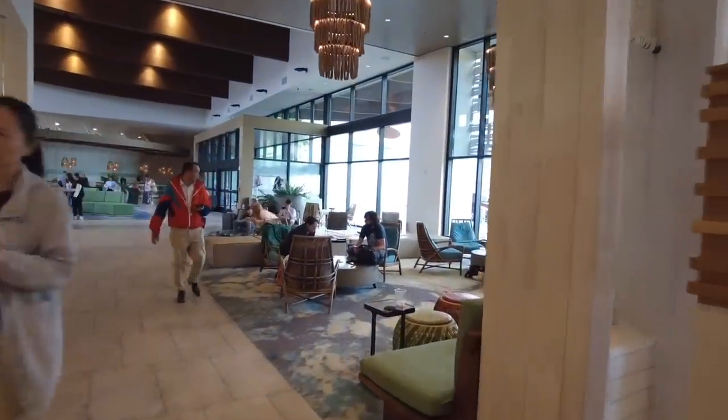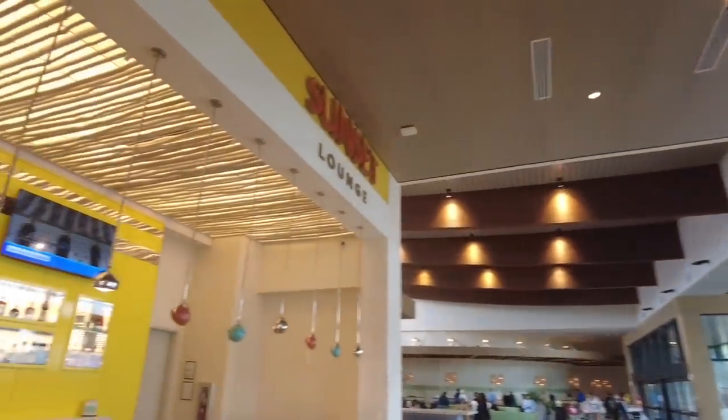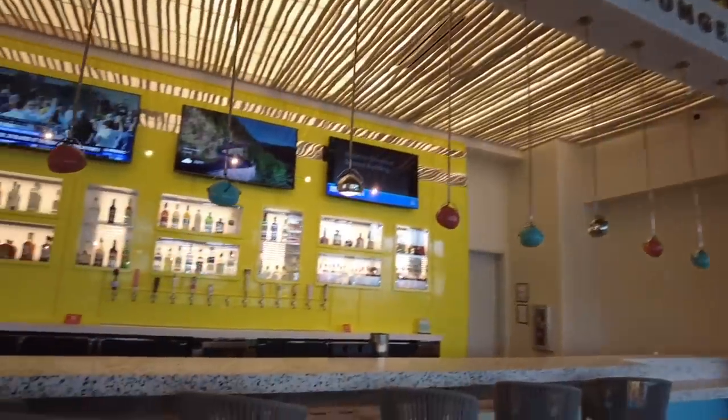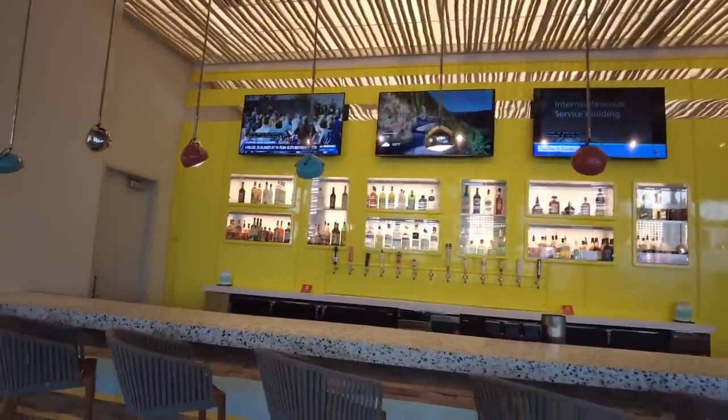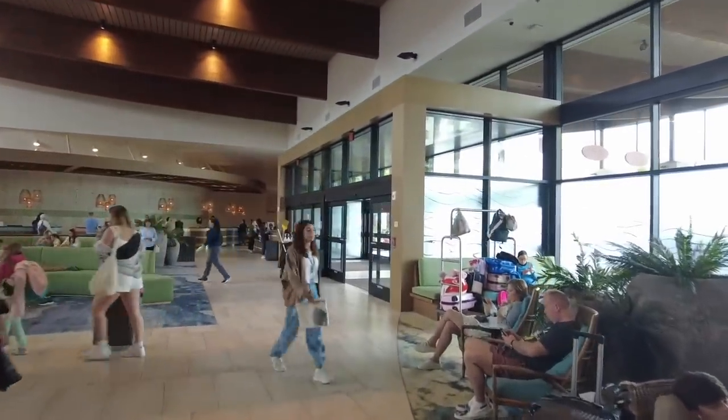Right to the left as you enter the lobby, there is a lounge — Sunset Lounge. It's a bar open daily serving cocktails and refreshing beverages, open in afternoon and evening hours until midnight. It's not open quite yet today, but we're definitely going to give that a try later. For now, let's head outside.